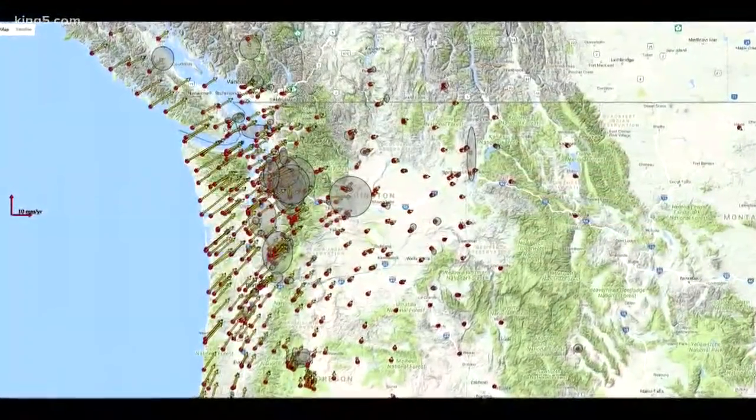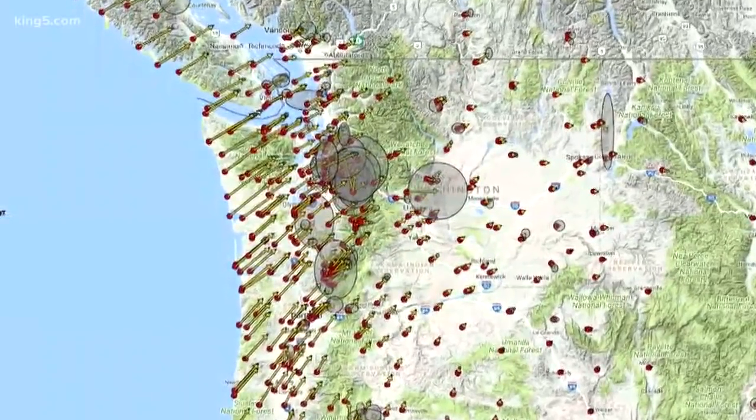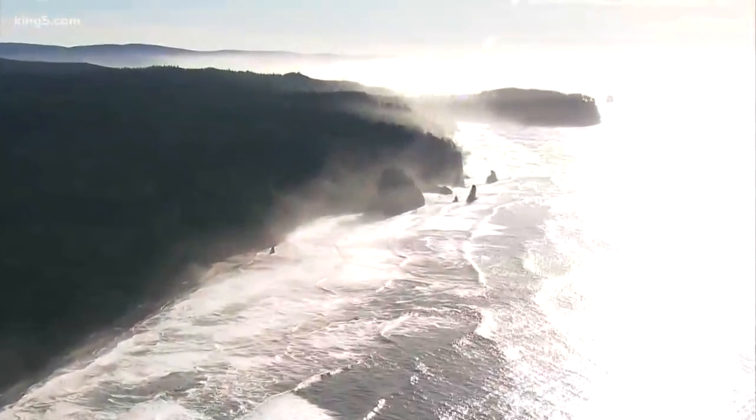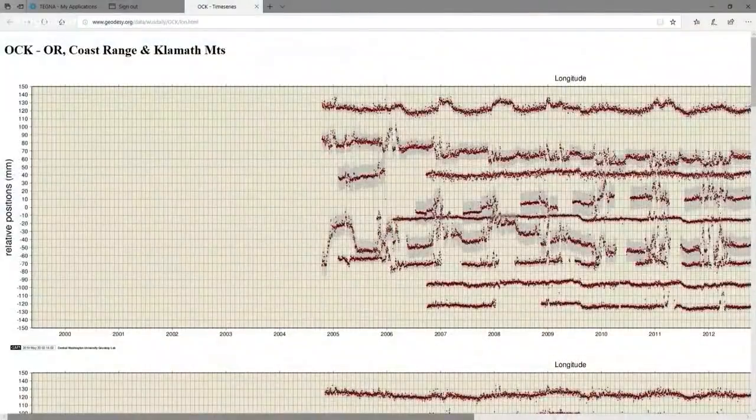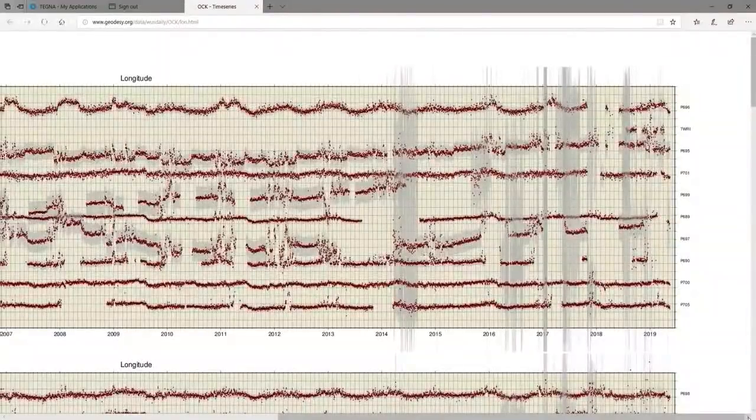Tim Melbourne's organization at Central Washington University really looks at how the earth is being distorted. This picture shows how, in general, the northwest coast is being compressed, moved to the northeast — kind of like loading a spring. In a big earthquake, that will shoot back in the opposite direction, like 16 or 20 feet. Another image shows all of these red dots representing very precise GPS measurements of the coast, showing Central Oregon being pushed back about seven millimeters.